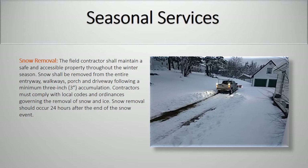Snow removal. The field contractor shall maintain a safe and accessible property throughout the winter season. Snow shall be removed from the entire entryway, walkways, porch, and driveway following a minimum three-inch accumulation. Contractors must comply with local codes and ordinances governing the removal of snow and ice. Snow removal should occur 24 hours after the end of the snow event.